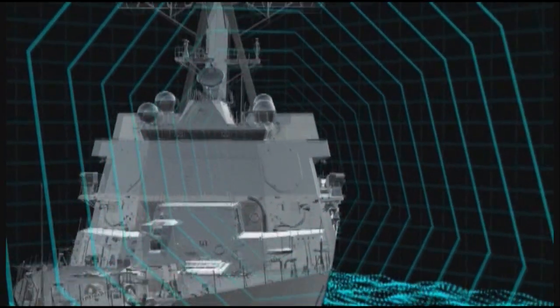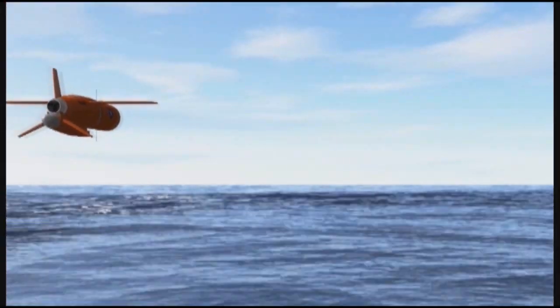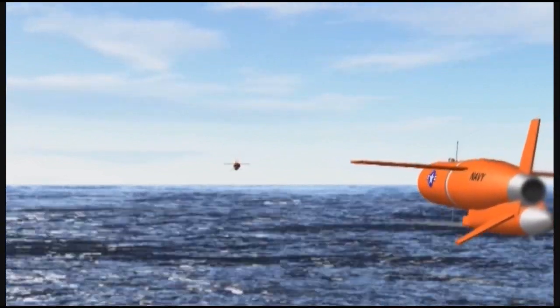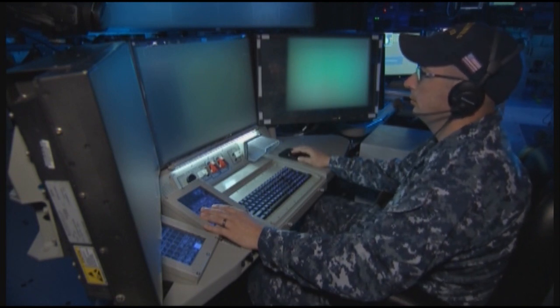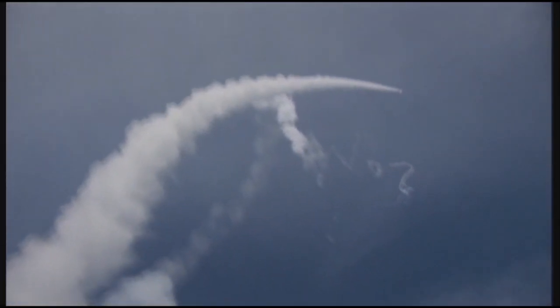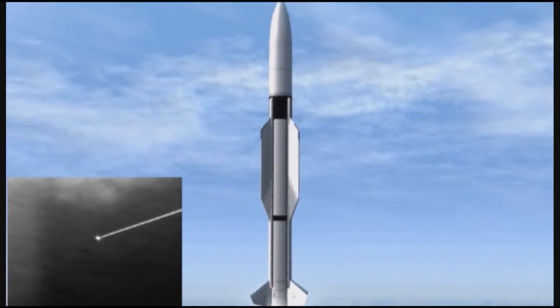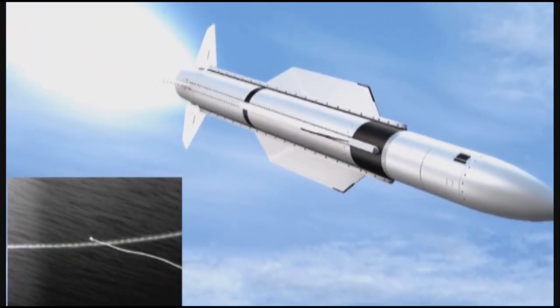Meanwhile, during SM-3 mid-course guidance, the SPY-1 radar has detected the simultaneous cruise missile attack. The Aegis ballistic missile defense weapons system develops fire control solutions and the ship's crew monitors preparations for the SM-2 launches while still controlling the SM-3. Two SM-2s are launched against the air-breathing threats. The SM-2s complete booster burn, the dual thrust rocket motor ignites, propelling the SM-2s toward the targets. The SM-2s transition to terminal mode, detect the targets, and close for mock warhead detonation. Mark India. Two hits.